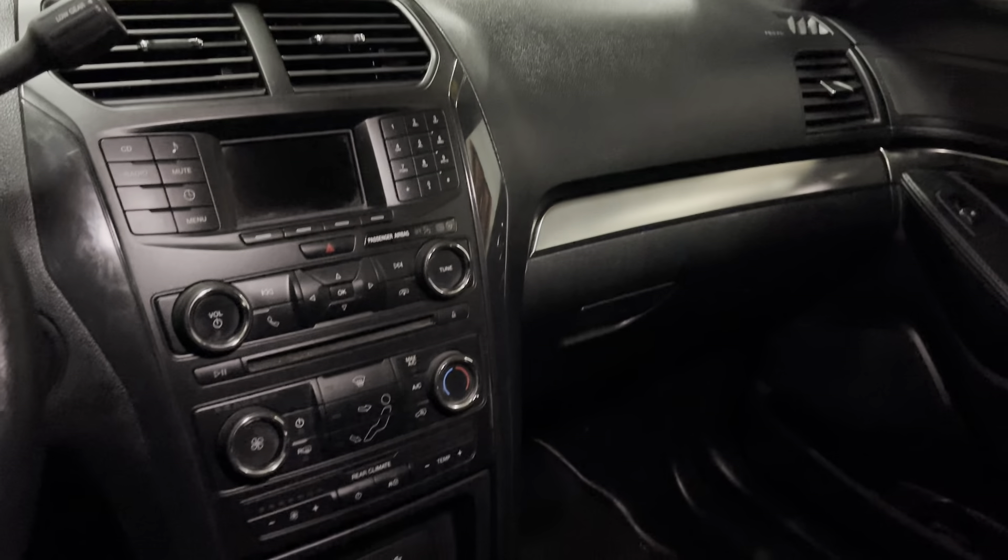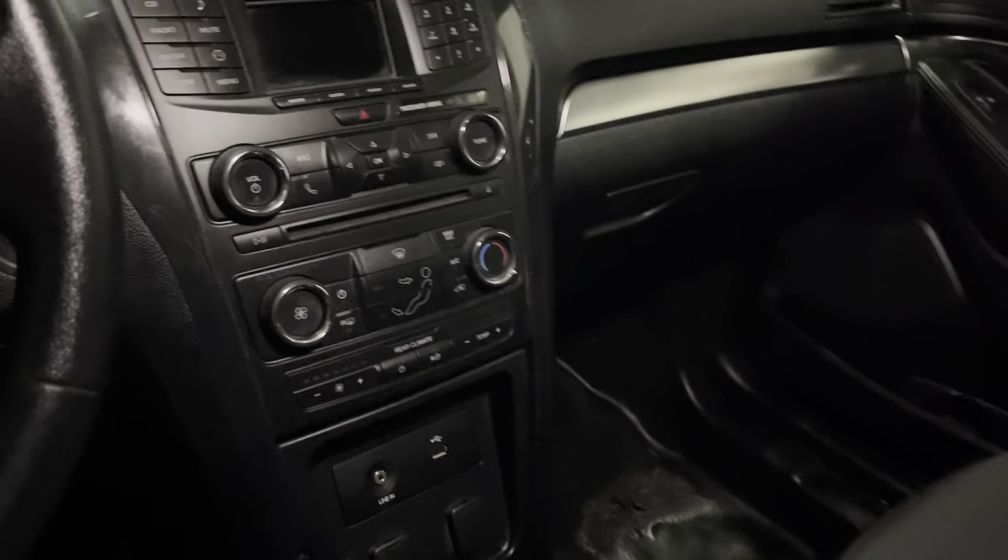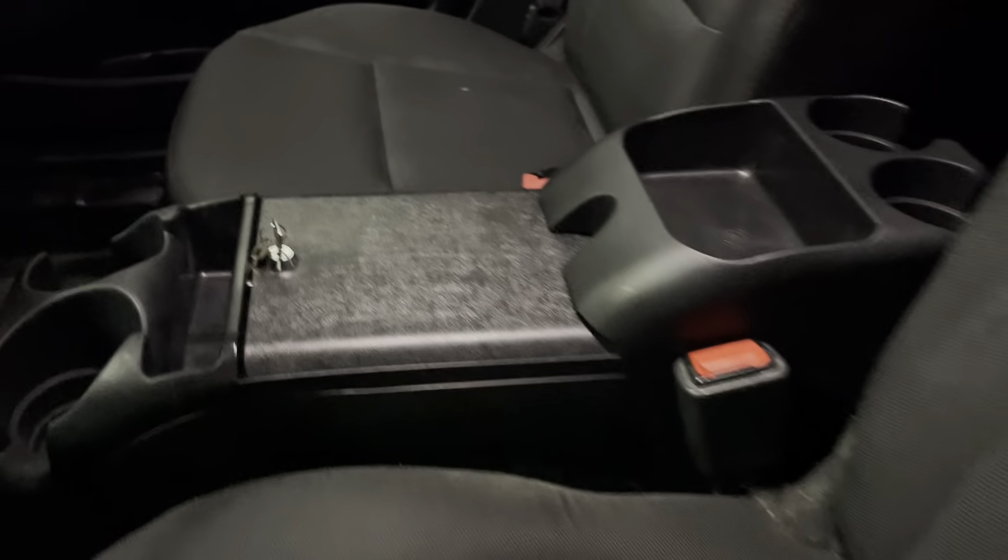Driver information center all right there, CD player, AM FM stereo, auxiliary input, USB input, rear heat and air conditioning as well, center console.